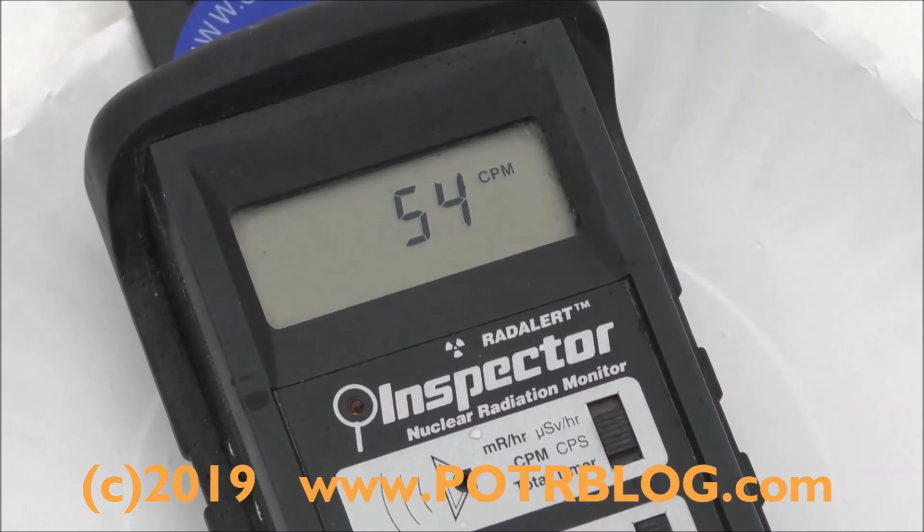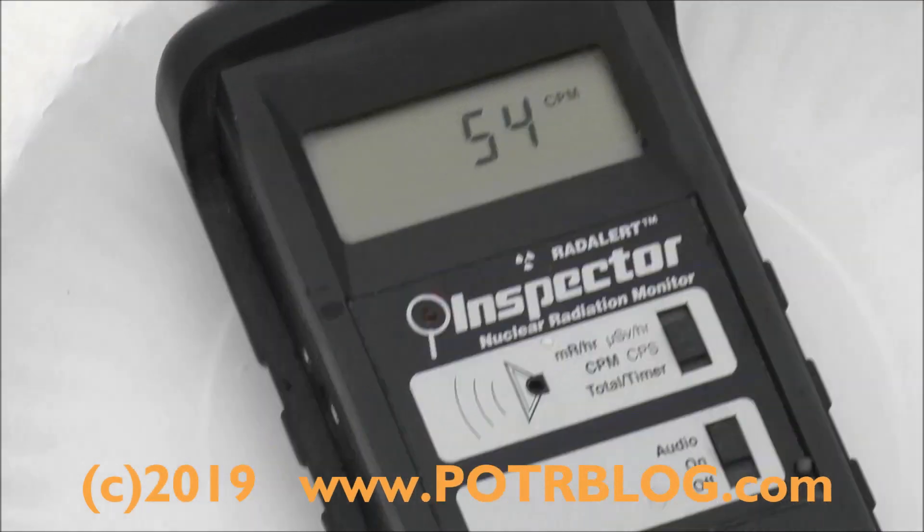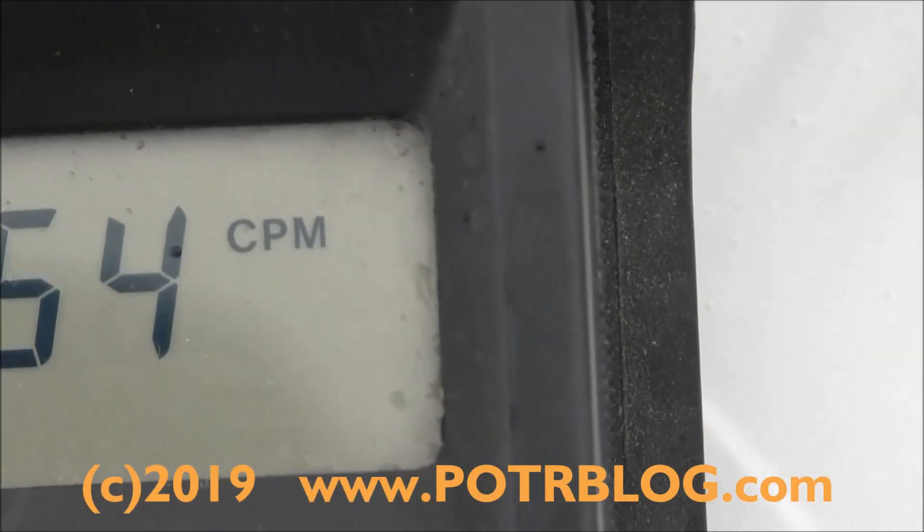Three times background. It's been highly variable as the wind blows. This is gamma radiation. Let me go back to see if you can see the orange in there.